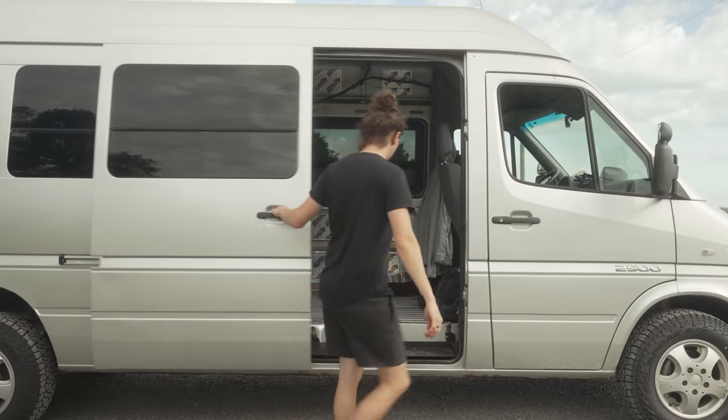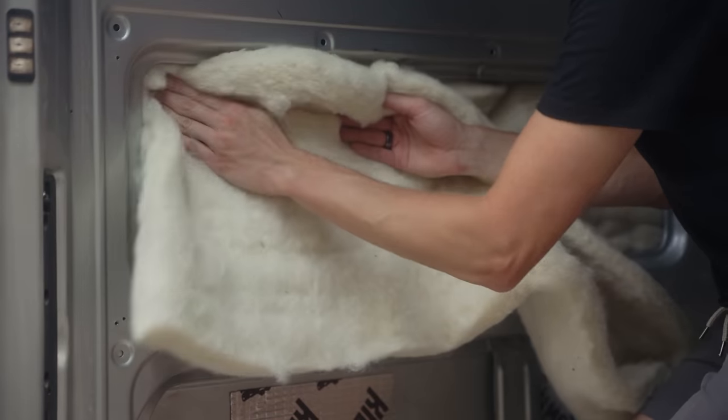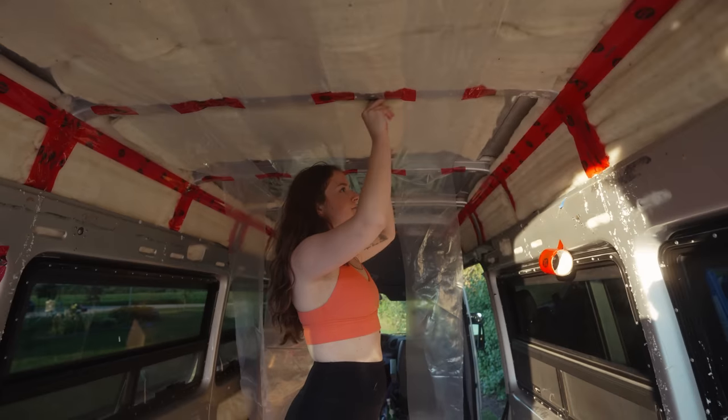Two months ago, we tried to take a trip to Canada's East Coast, and that was until our van exploded. Something's really wrong. This is bad. This week, we are continuing to prepare our van for a second attempt at this trip. But you're not going to believe what happened.